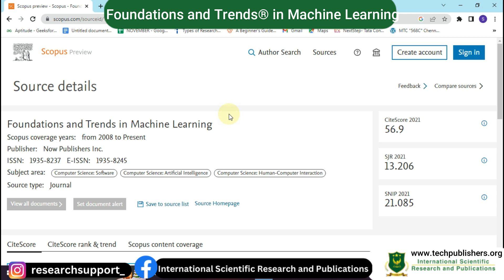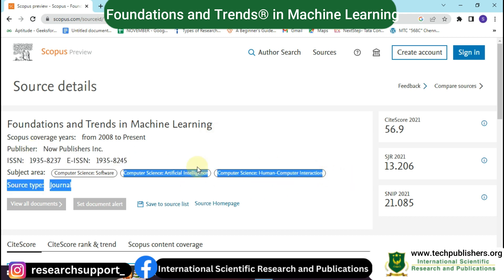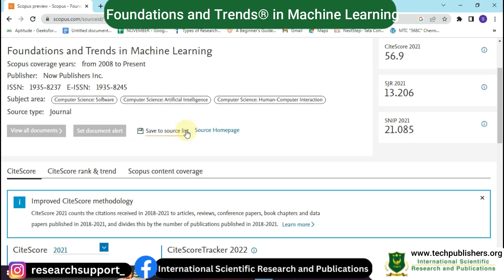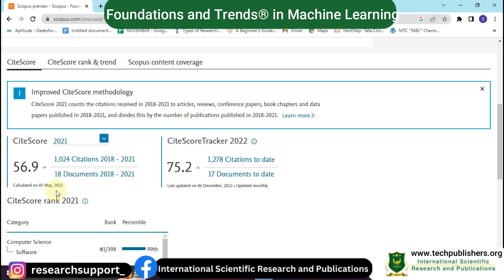The first journal we are going to see is Foundations and Trends in Machine Learning. This journal can be found in Scopus and on its official website. Its publisher name is Now Publishers Incorporated, and this is its ISSN number. This journal covers subject areas like computer science, artificial intelligence, and human-computer interaction.